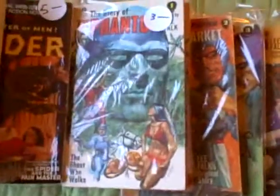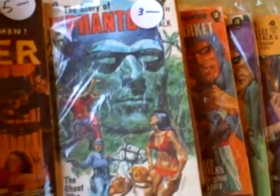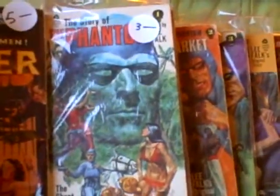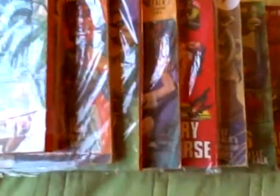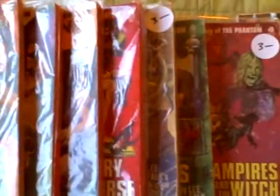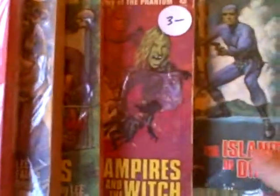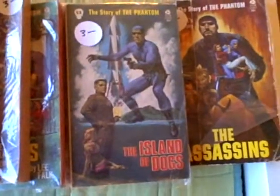Then we move on over here to the Avon books featuring the Phantom. Let me try to get that so it doesn't have a glare so you can see it better. That's The Story of the Phantom, The Slave Market of Mukar, all sorts of them. Really cool artwork that I think you'll really enjoy, as well as the stories.